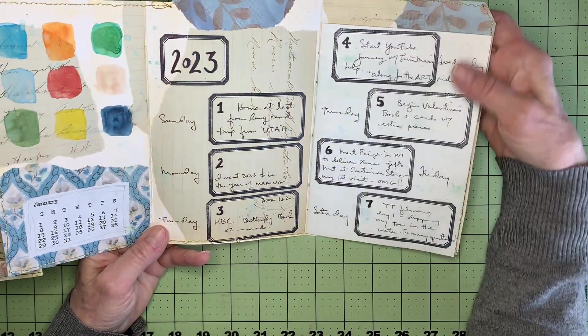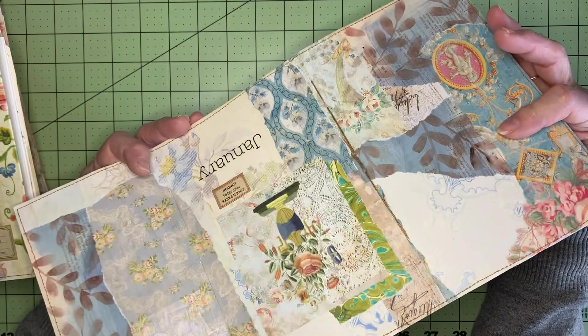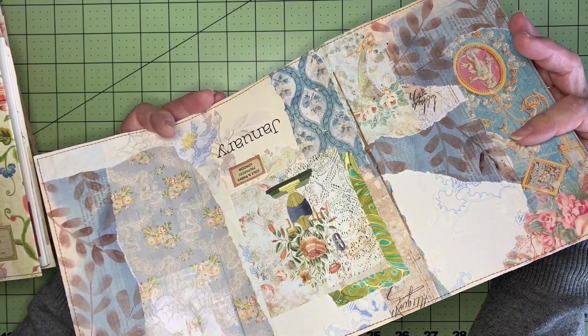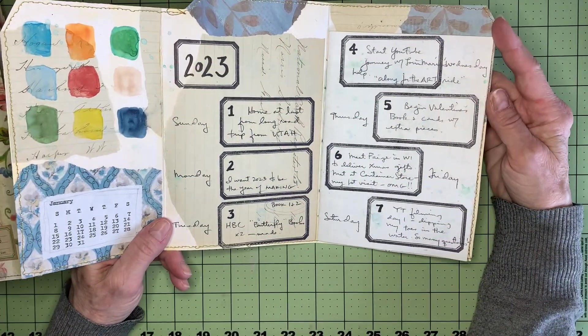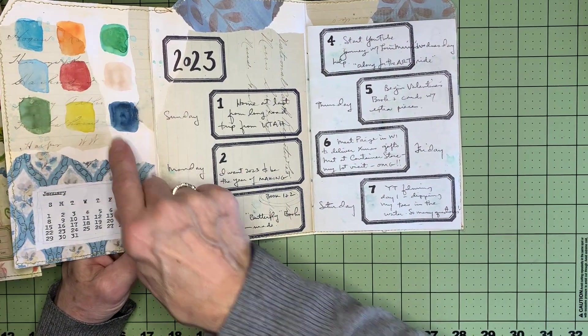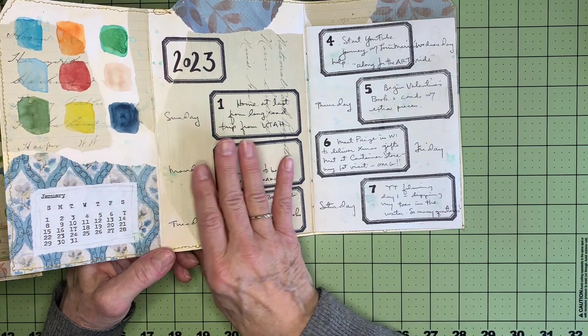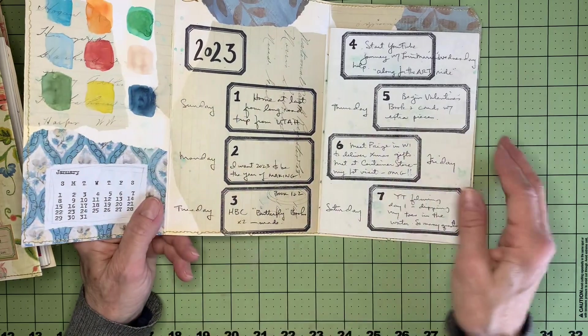The folder itself is made out of a file folder, and then I just collaged some vintage papers, digital images that I have, or scrapbooking paper to decorate it. And on the inside, I just did a painter's palette of basically the colors that are on my folder, just to give me some color on the inside.